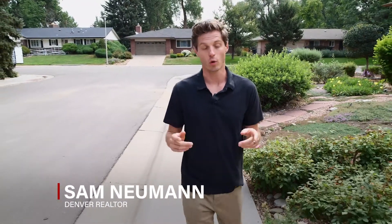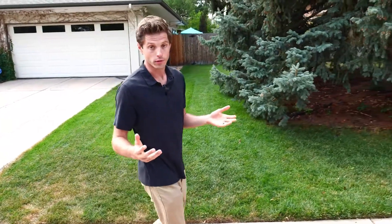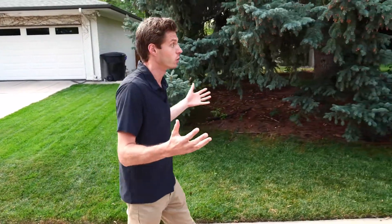Say you're considering moving to Denver, or say you already live in Denver but you're considering buying your first home. And say in either of these scenarios, you are not the manager of a hedge fund — you don't have a billion dollars. We've all heard the horror stories: Denver real estate, it's so expensive. But is that actually true?